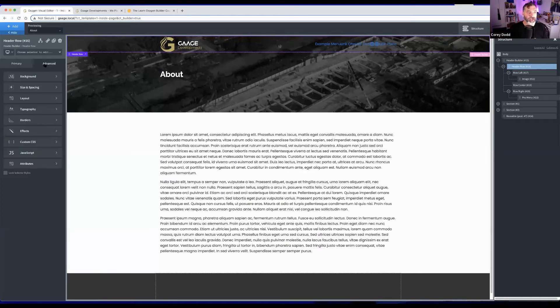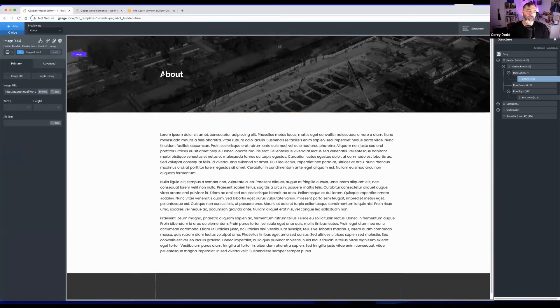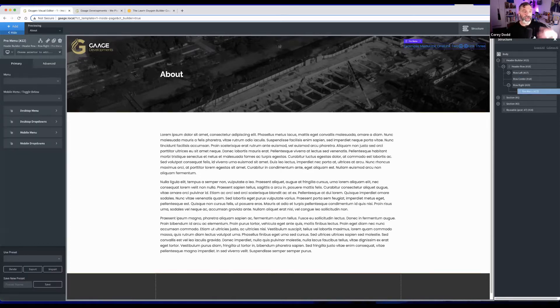He sets the header to full width via Advanced > Size and Spacing, so everything extends to the edge. He adjusts padding around the logo and can set a specific pixel size, like 150px. The logo is now set up and the menu is in place — clicking the menu element updates the left panel with its settings.